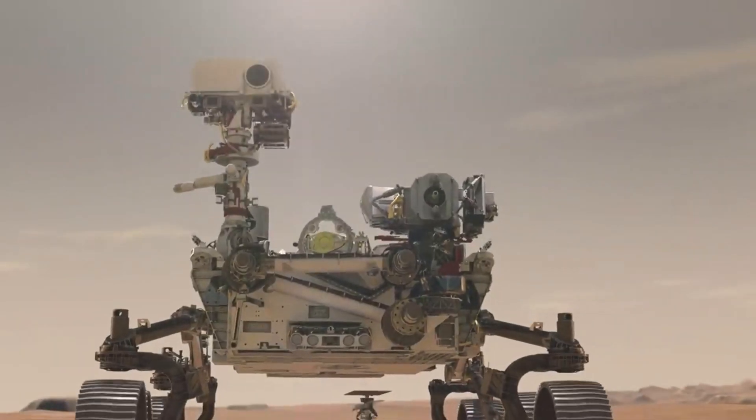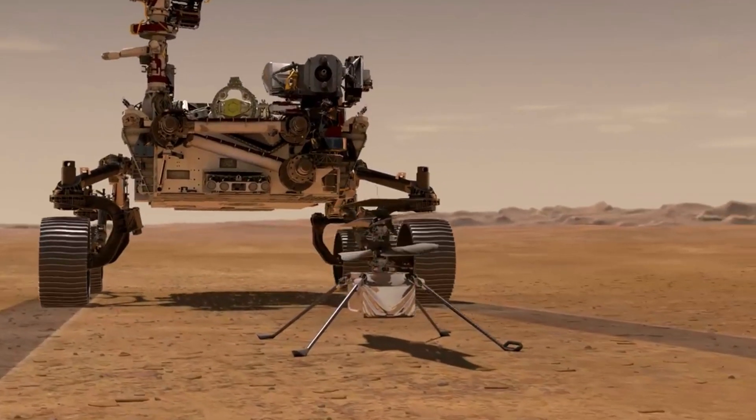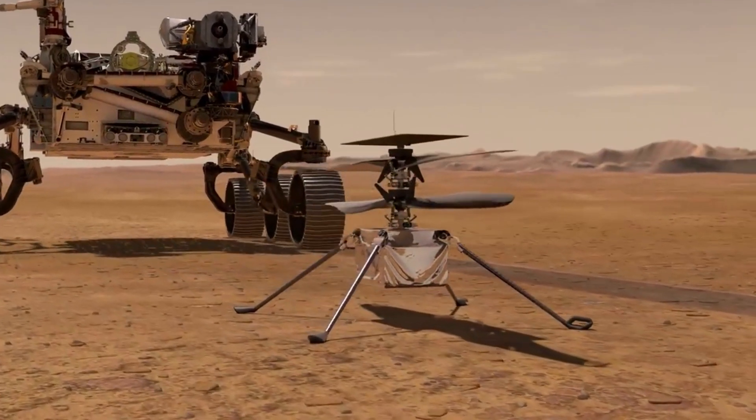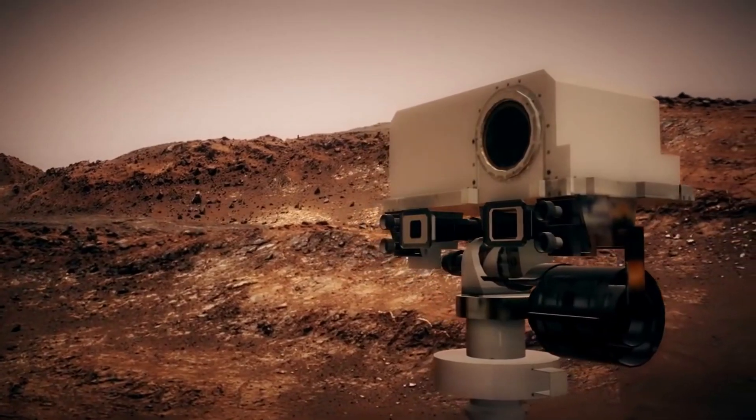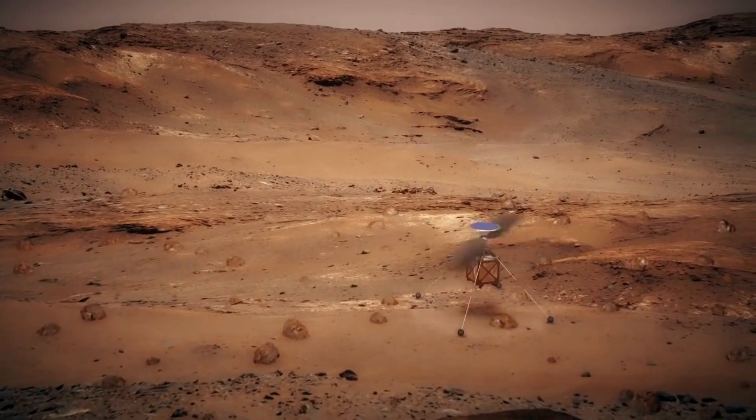When the Perseverance rover landed in the Jezero crater and deployed Ingenuity, the terrain, as planned, was very flat and friendly for both rover and primarily helicopter test operations. With a relatively short mission duration, the agency wasn't worried about the terrain as Ingenuity was only meant to last so long. As the mission went on and the helicopter continued to operate further than planned, aspects like terrain became an issue.